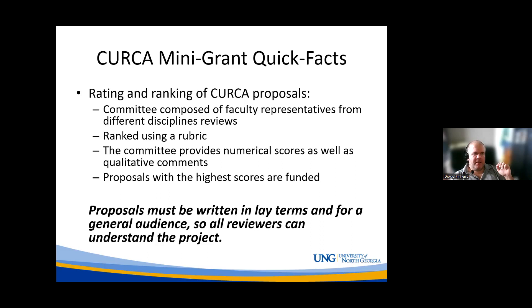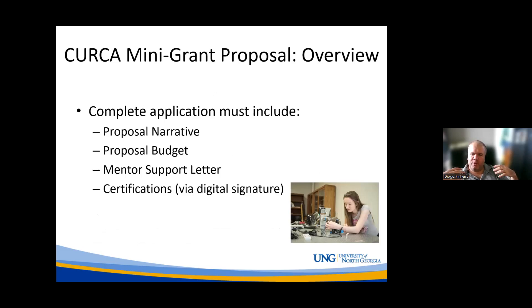In terms of what goes into the proposal, we want you to submit a proposal narrative — what are you going to do, what are you trying to accomplish. You also need to submit a budget detailing what you're planning to spend money on, a mentor support letter where the mentor describes how they'll help you and confirms the project is doable, and then certifications where you'll sign a few things. We'll go into each of these items in more detail.